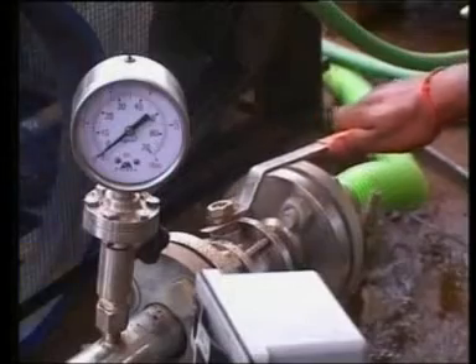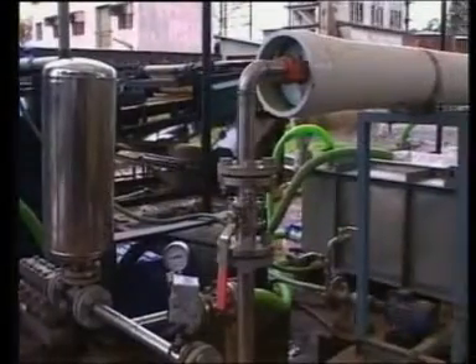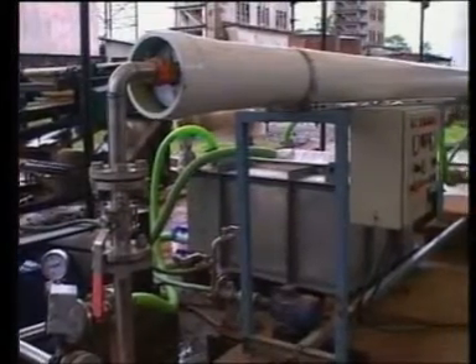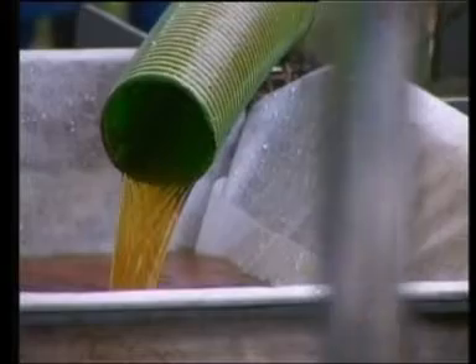The collected yellow supernatant is passed through a sand filter and a specially designed pre-filter for removal of fine particles before it is pumped into the low-pressure reverse osmosis membrane unit. In the reverse osmosis chamber, the effluent is cleared of its remaining color as well as dissolved solids to produce colorless, odorless, recyclable, pure water.